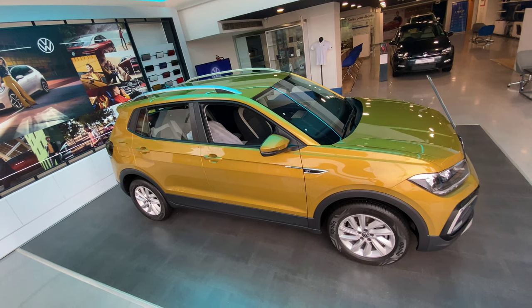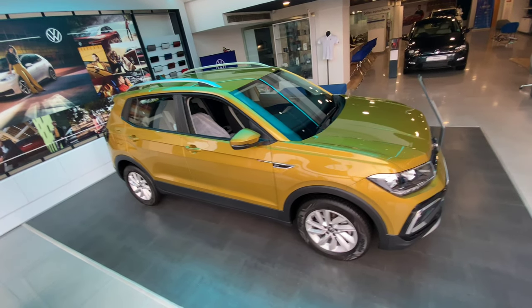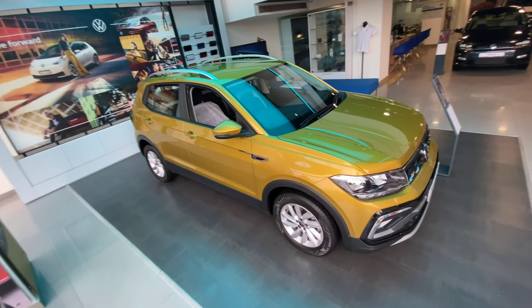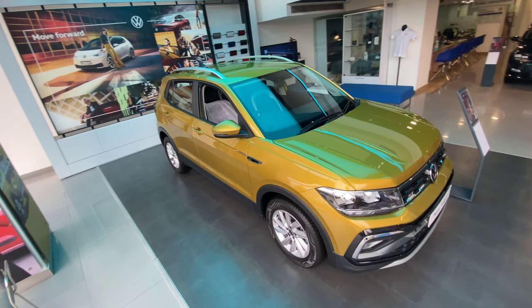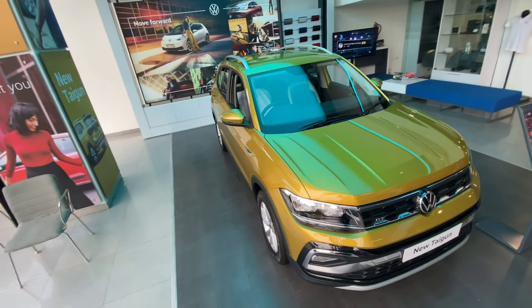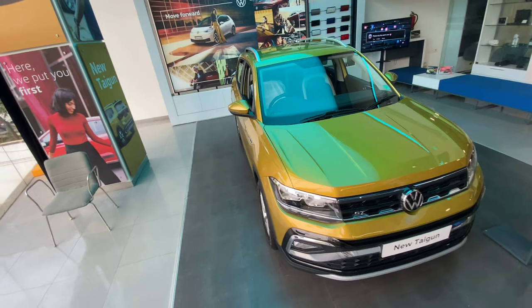Now let's talk about the safety features, which are very important nowadays. The safety kit will consist of features such as multiple airbags, ABS with EBD, rear parking camera, electronic stability control (ESC), parking sensors, and a tire pressure monitoring system.